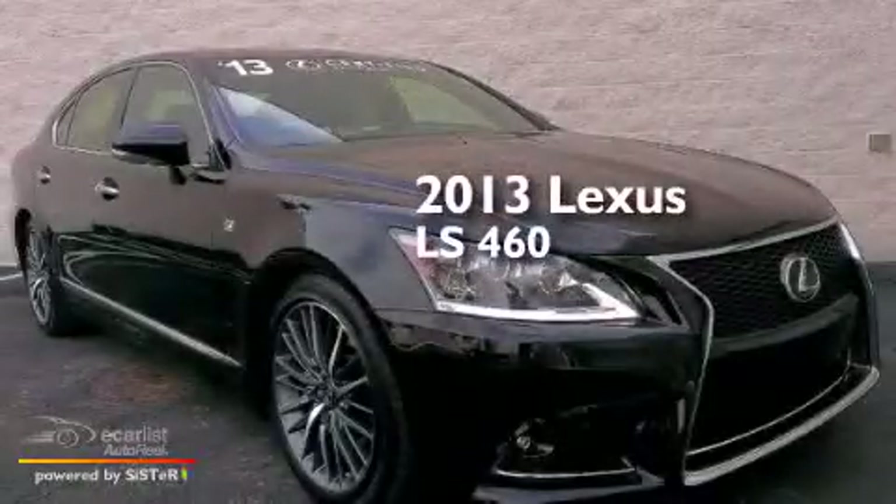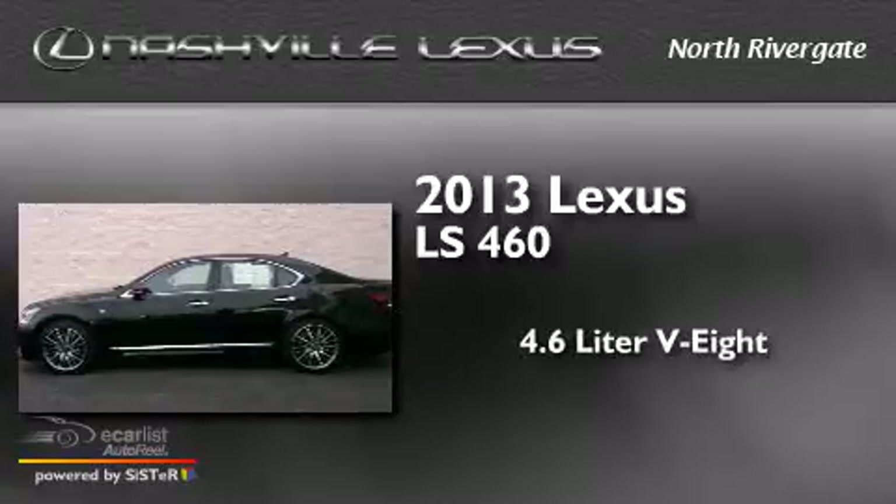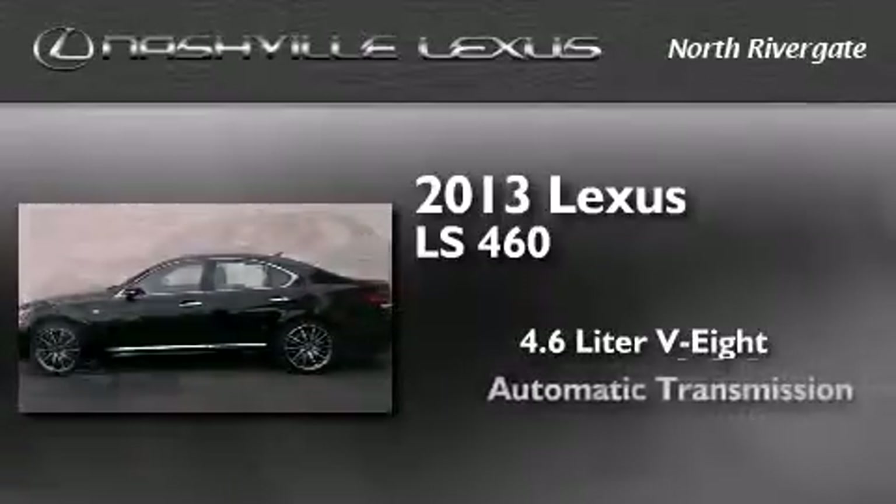This is a 2013 Lexus LS460. It features a 4.6-liter, eight-cylinder engine and an automatic transmission.